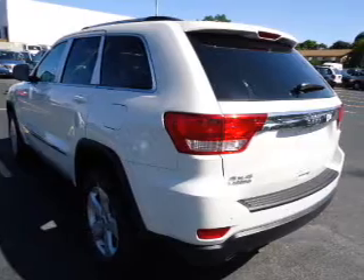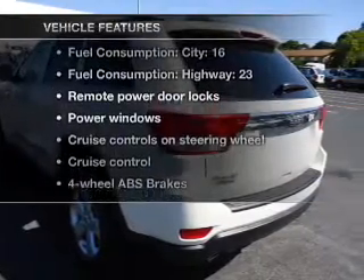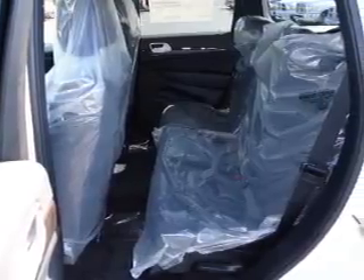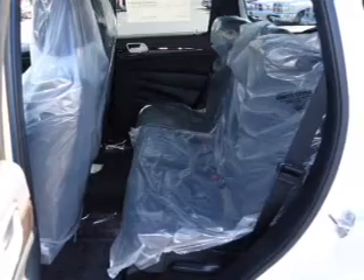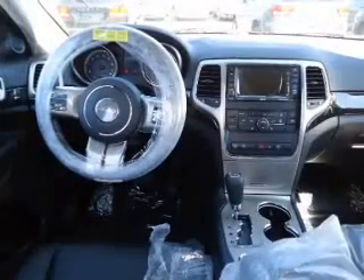Indulge in the comfort of heated seats. Plus, enjoy these notable features that are included in this vehicle: air conditioning, power door locks, power windows, power steering, cruise control, power mirrors, an alarm system, and an AM FM stereo with a CD player.